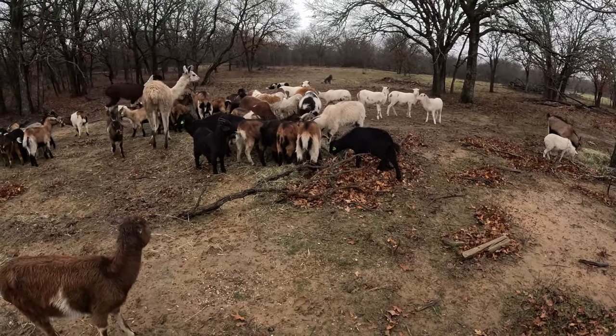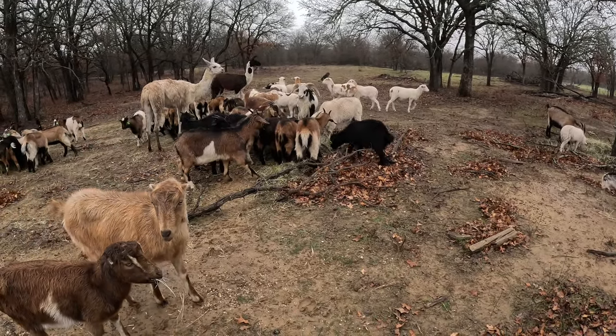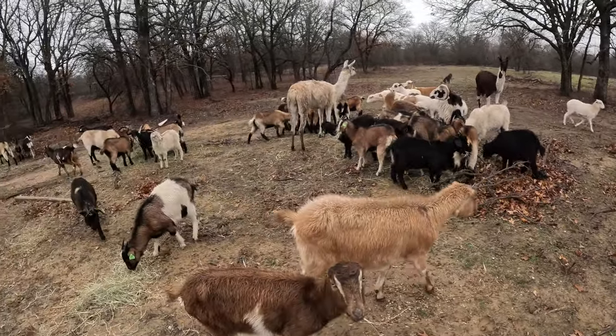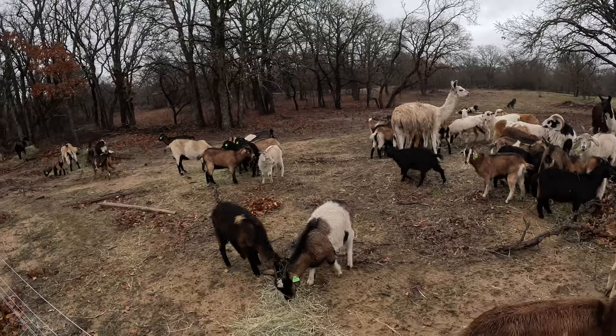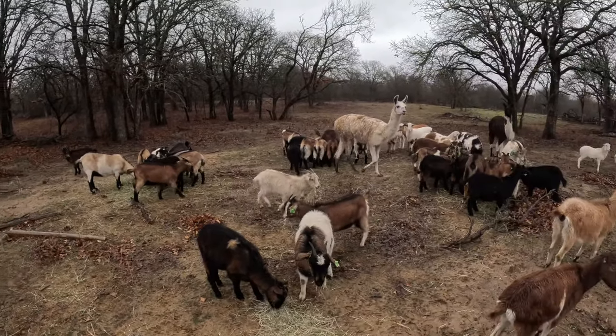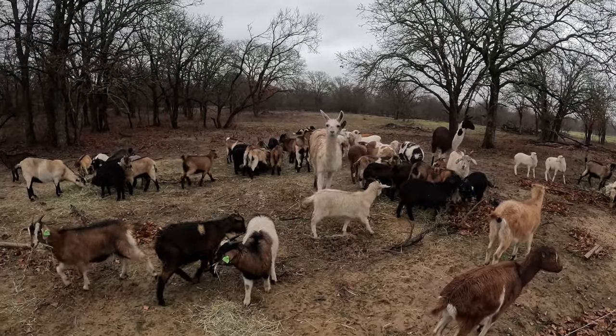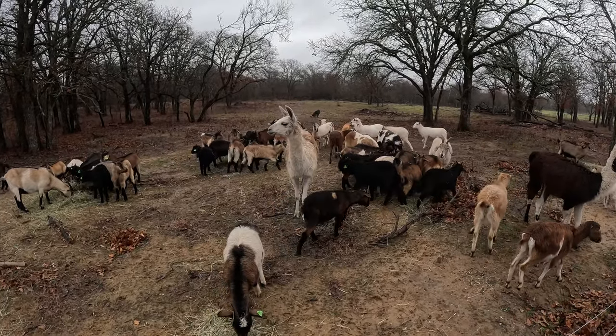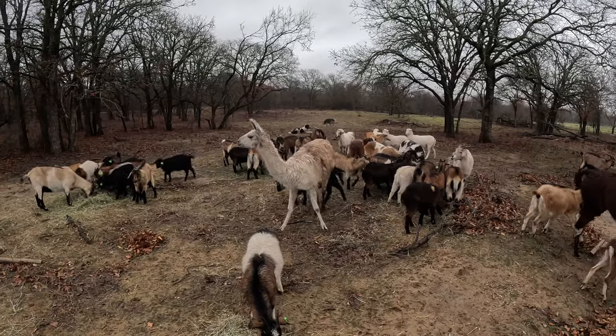It's going to be good when the spring and summer rotations get here. But with the weather how it's been and the conditions these dolings — these nanny kids — are in, they're looking pretty good.